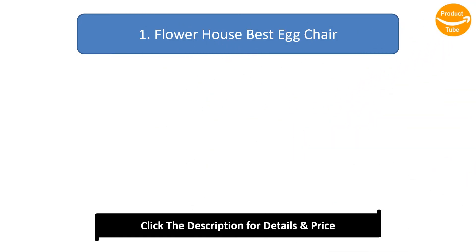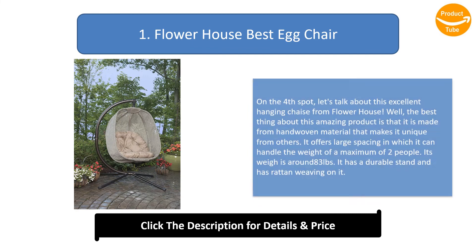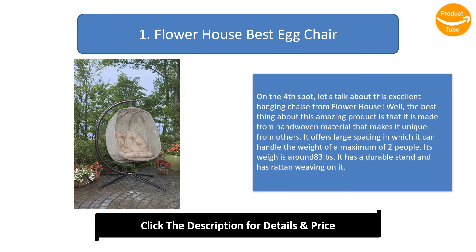Number 1: Flower House Best Egg Chair. Let's talk about this excellent hanging chair from Flower House. The best thing about this amazing product is that it is made from hand-woven material that makes it unique from others. It offers large spacing and can handle the weight of a maximum of two people. Its weight is around 83 lbs and it has a durable stand with rattan weaving.